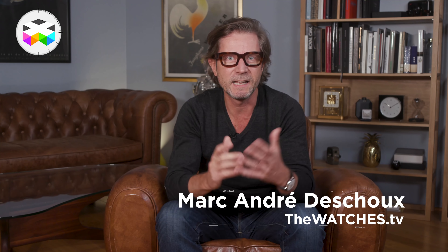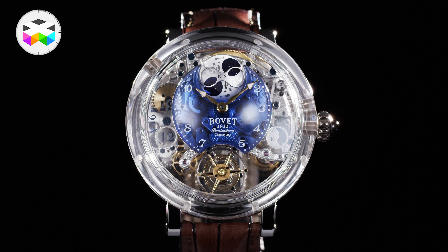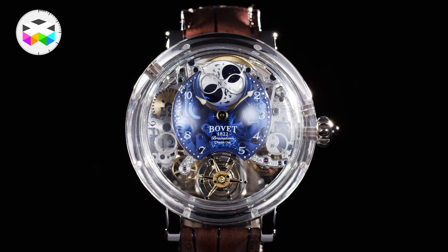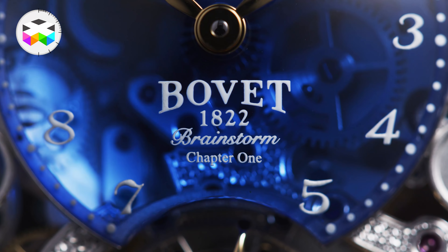Hello to all and welcome on The Watches TV. Today we will come back on a timepiece introduced earlier this year, but we have such beautiful behind-the-scenes sequences on its making that I thought it was totally worth coming back on the Recital 26 Brainstorm 1 by Bovet 1822.